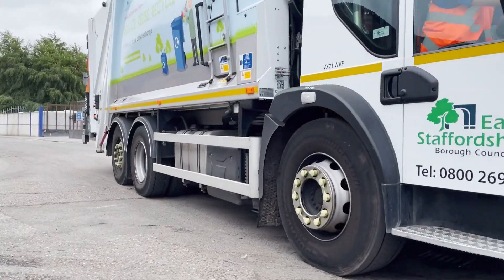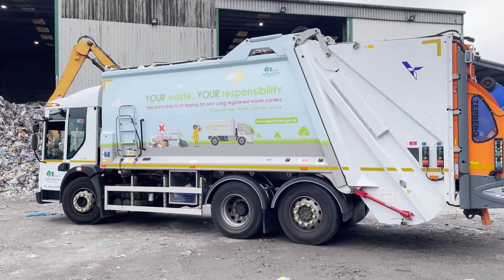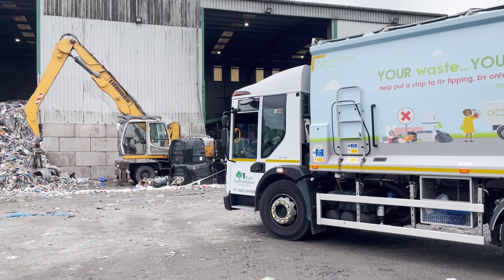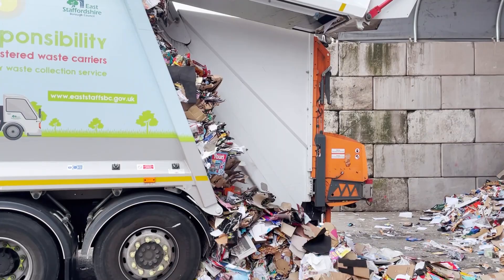Once the lorry is full, it is taken to a waste transfer station. Once it arrives, the contents are tipped into separate bays so that they can be collected and taken away for recycling or disposal. The crews then head back out onto their rounds.